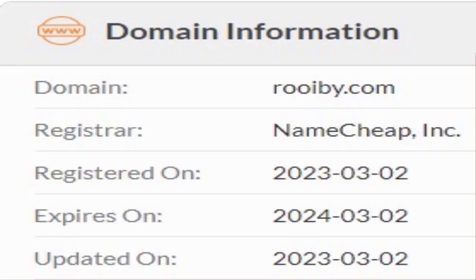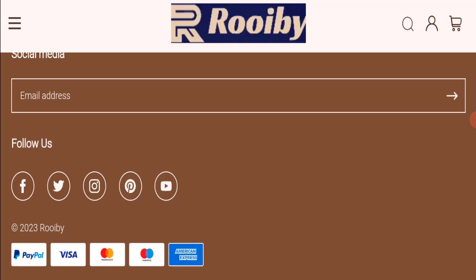This website was registered on 2nd March 2023 and will expire on 2nd March 2024, which means it is very new, having been registered only a few months ago. This is a very negative sign because this website is too young.